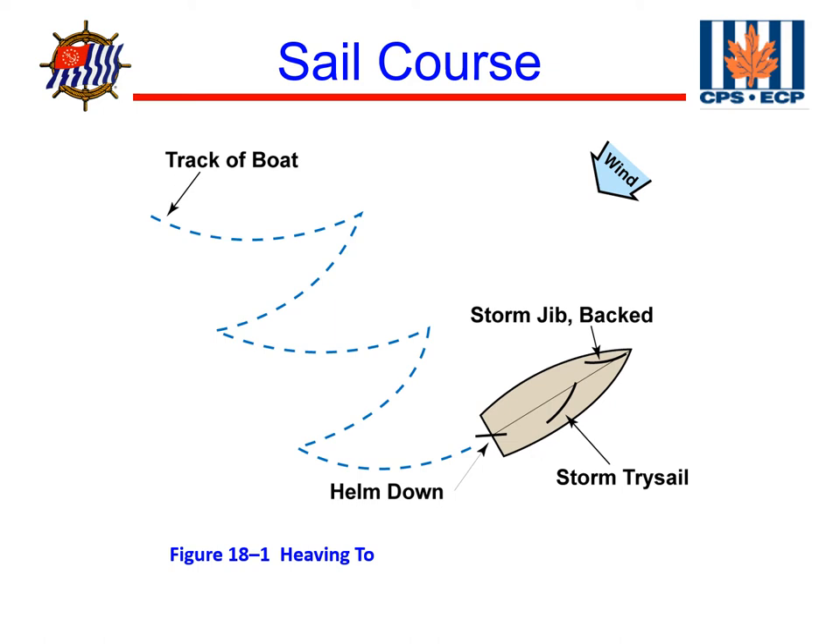This is a technique we might use when we're out on the water and want to take a break from sailing, have lunch, or just catch a breath. If the wind builds so much that heaving to is not an option for us, we might lie a hull.